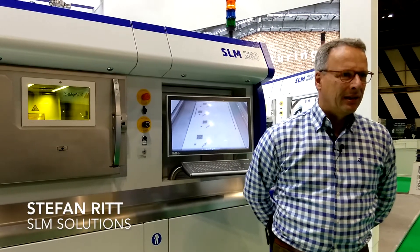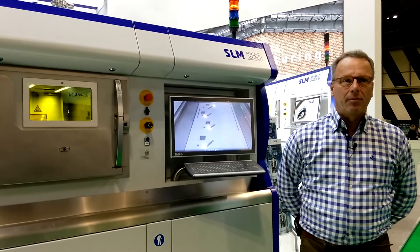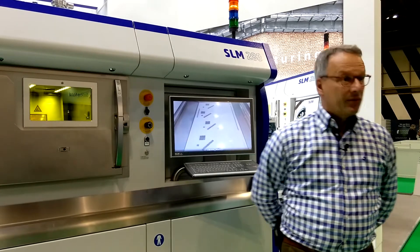We're SLM Solutions Group AG from Germany, producing selective laser melting equipment on a global scale. My name is Stefan Ritt. I'm head of global marketing communication, with around 20 years in the industry.